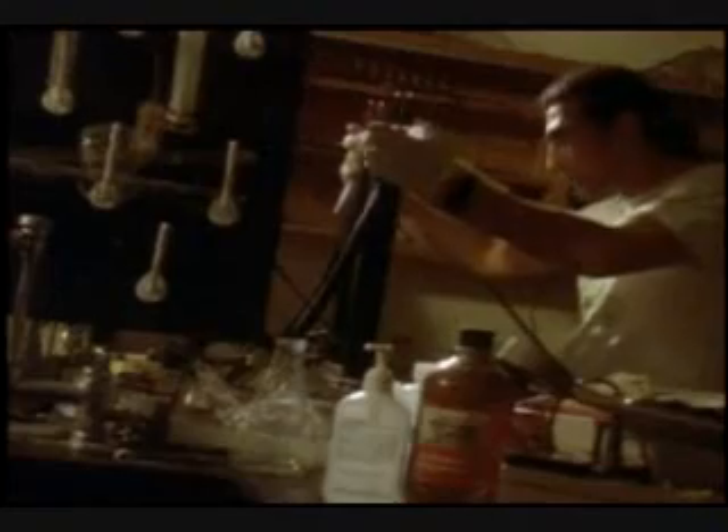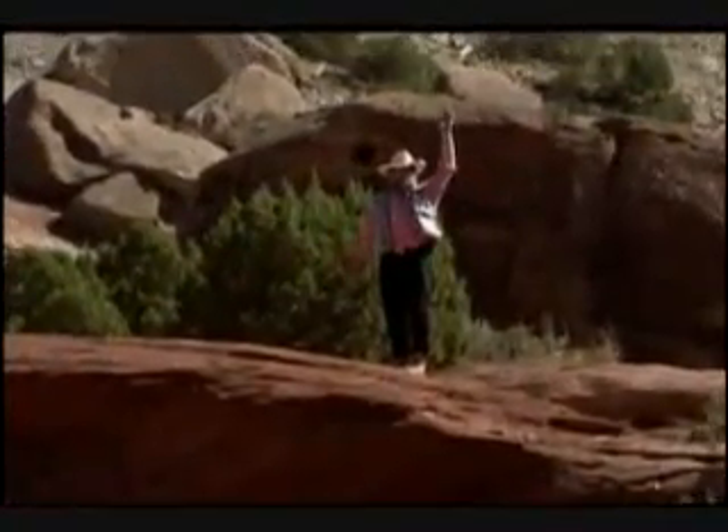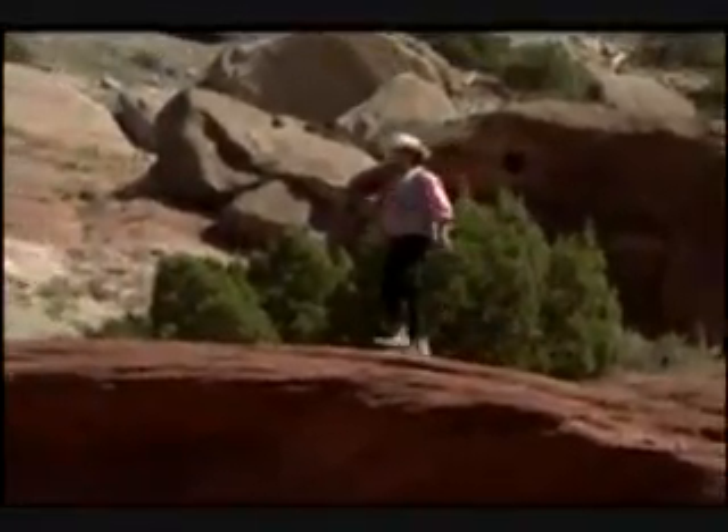Maybe Dave will find a Jurassic mosquito with a perfect bit of DNA inside. Sounds like a long shot. I'm starting to get kind of disappointed — I really wanted to play with a baby raptor, but I guess it's not going to happen. Hold on, Sam — Bob Bakker's trying to get our attention. Good timing; he usually cheers me up.